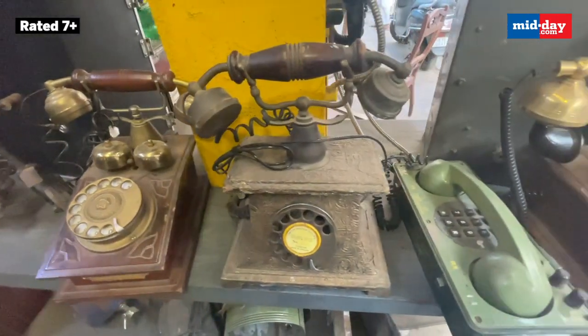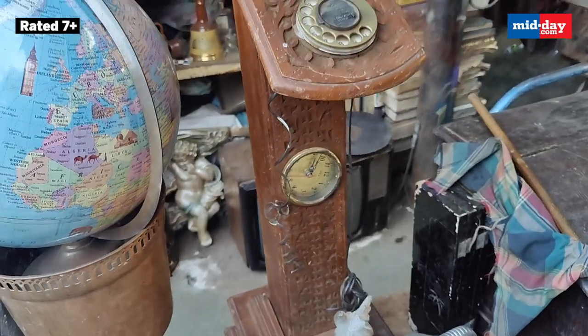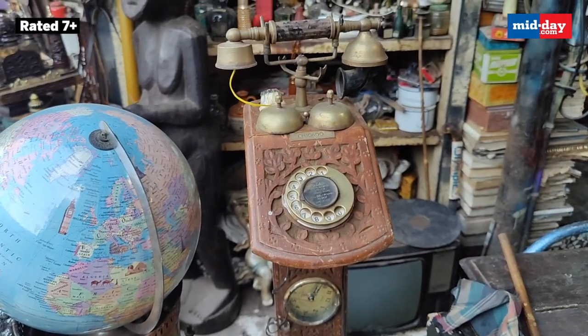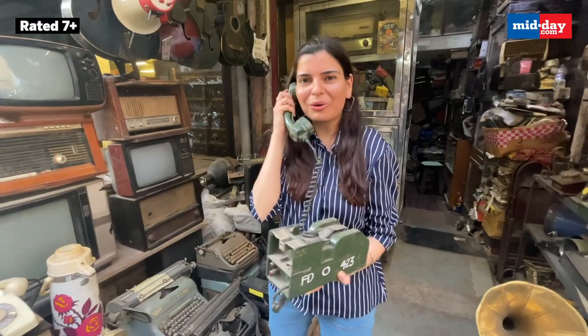Well, these phones might not seem as smart and compact as today, but they were the mother of all inventions that we thrive on today. Coming to Chor Bazaar and checking out the vintage phones has truly taken me back to a time when conversations were longer and phones were even bigger. If you also want to check out such antique and vintage phones, do check out Chor Bazaar — over and out.